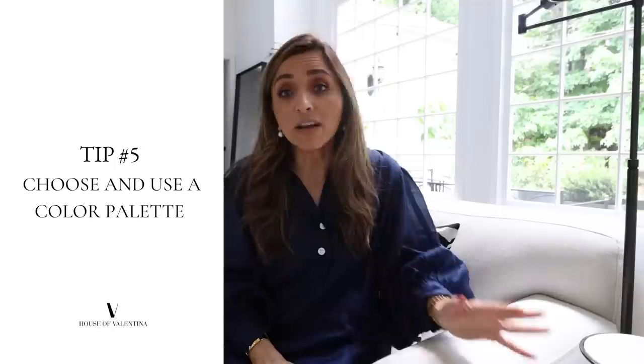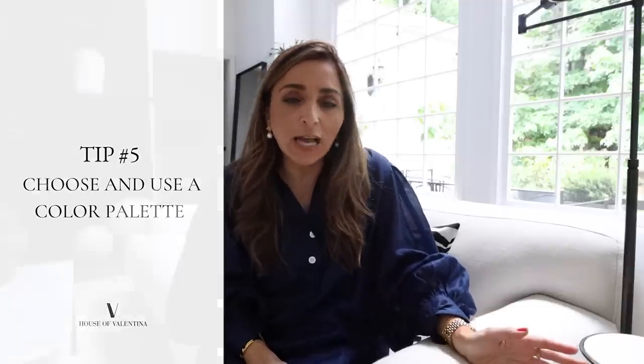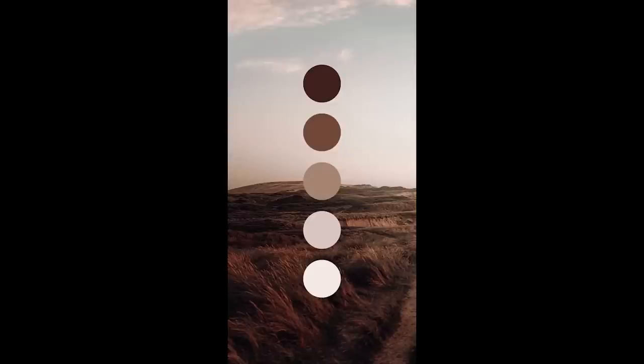The next tip is something I really should have started with, because when I do a design consultation this is actually where I start with my clients — and it will completely change the way you decorate. I love to have a color palette. As a designer it's something I use for every project; it's how I start everything. A color palette is really important because it will help define what you should even be shopping for.